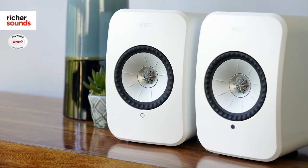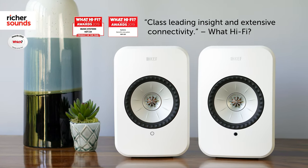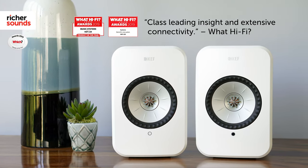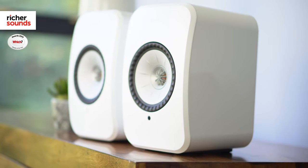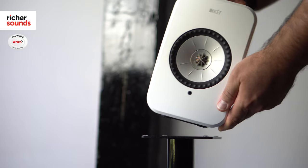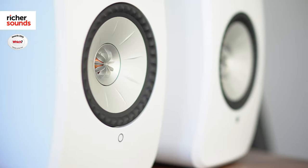The KEF LSX I have here in white also picked up a 5-star review in WhatHiFi. They raved about their class-leading insight and extensive connectivity. A hi-fi system couldn't get simpler than the LSX — the stereo pair is all you need to achieve fantastic sound in any room. Being truly wireless, they can connect with one another without the need of a physical link cable. Simply place the speakers where you'd like them, pair them up with the free KEF Stream app and you're away. Superb audiophile quality without the hassle.